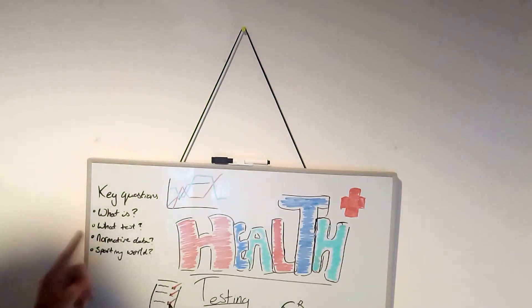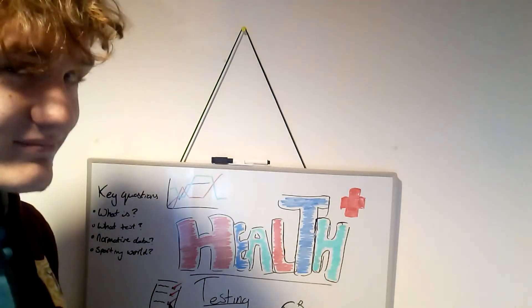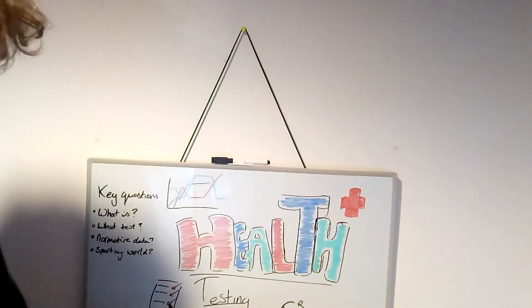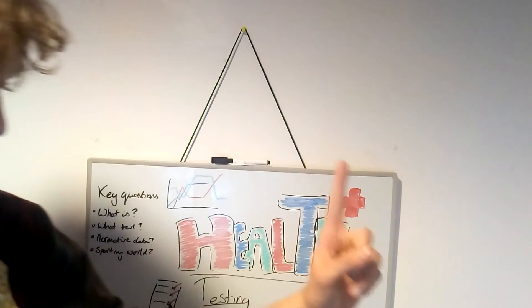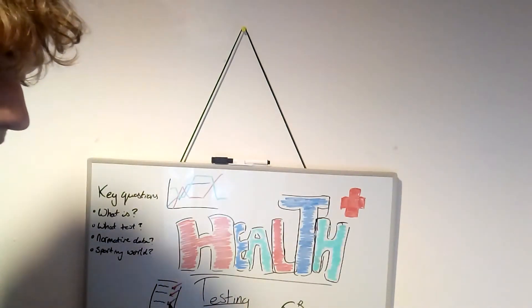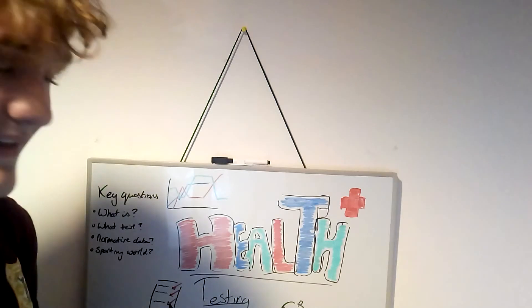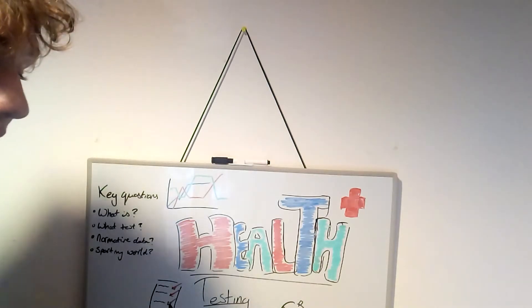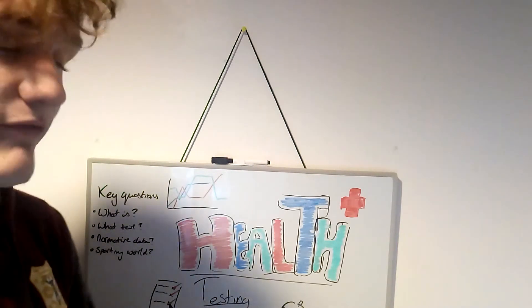The scores for this, linking in to the next question: normative data. We've got, for client number one, a score of 31.79. That's not brilliant — not exactly for a 16 to 17 year old, where the normative data says it should be around 25.9.